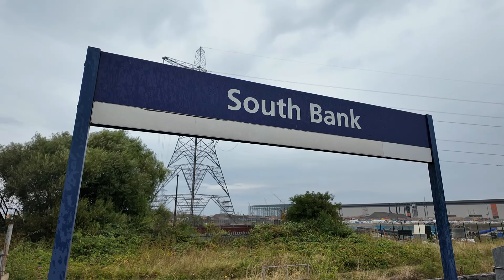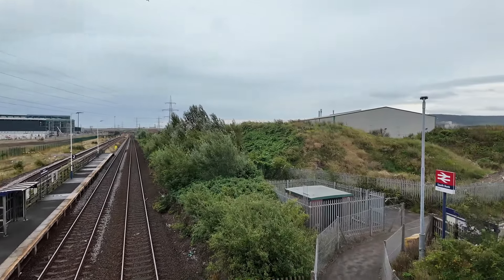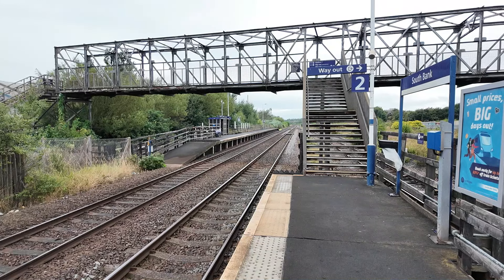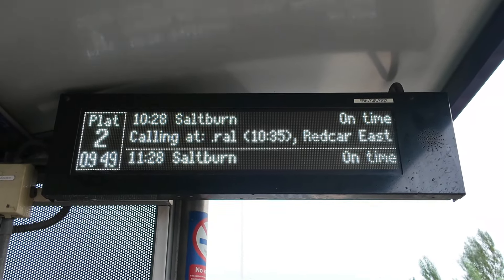We have now made it to the first station we are stopping off at today as we head towards Saltburn. This is Southbank, and the first thing I notice around this area is that there's not really much here to be honest — it's all industrial. What I've noticed with this railway station is it does have two platforms, but they are staggered, and this station only has an hourly service between Middlesbrough and Saltburn.